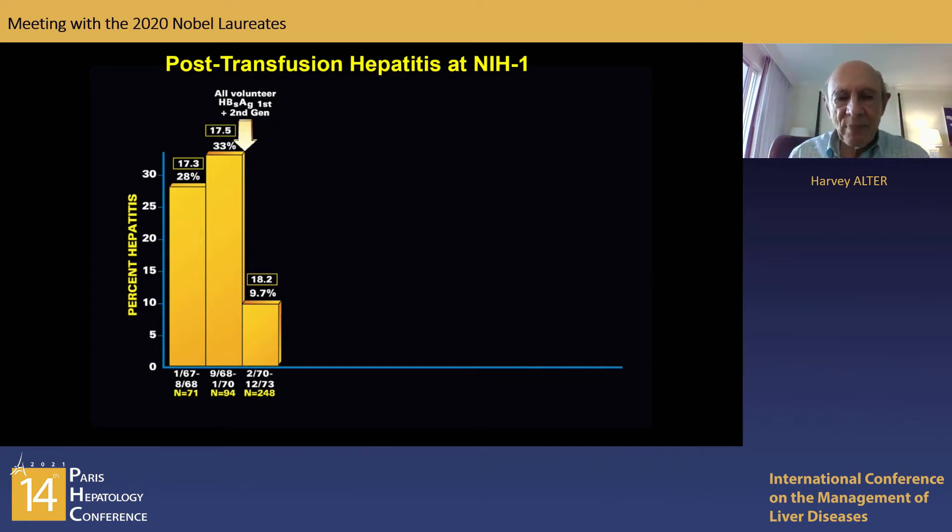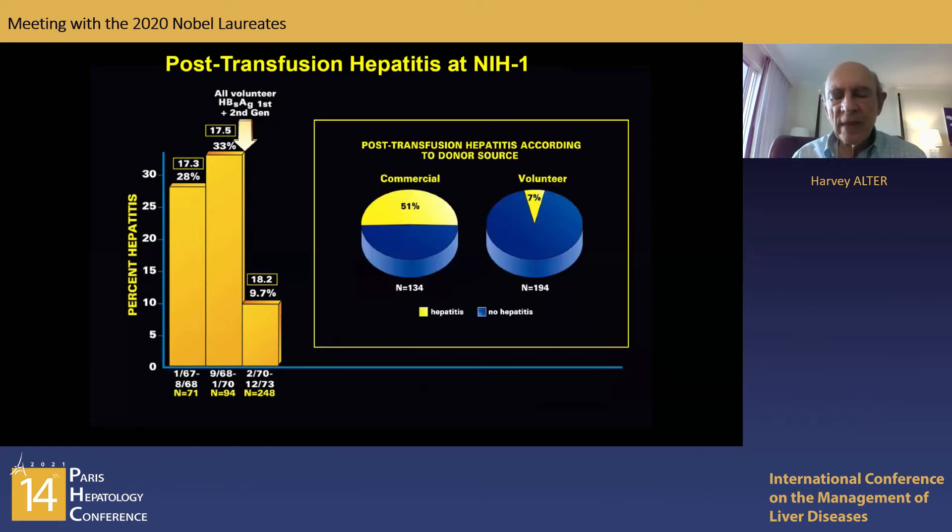The next step was to see why that rate was so high. The first finding by John Walsh and others was that the main cause of this inordinately high rate was not only the large number of units received — about an average of 17 units per patient — but the source of the blood. If one received at least one unit of commercial or paid donor blood, there was a 51% chance of developing hepatitis, whereas with only volunteer donor blood, that risk fell to 7%.